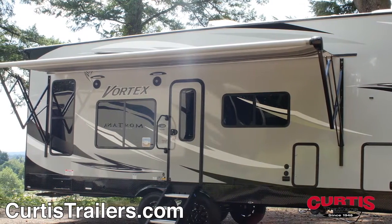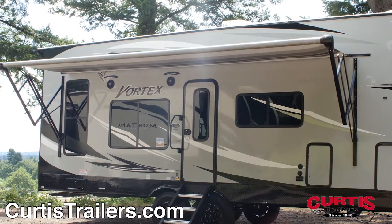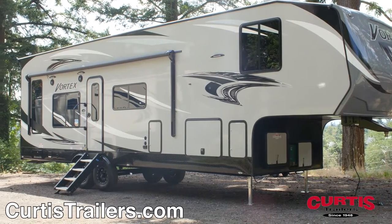Relax beneath the full-length power awning complete with exterior speakers and LED lighting, while the built-in generator handles your electrical power demands.